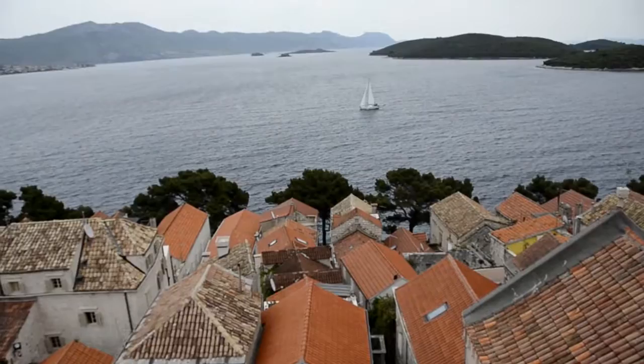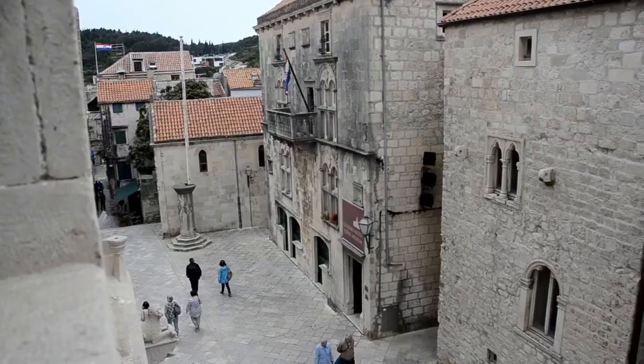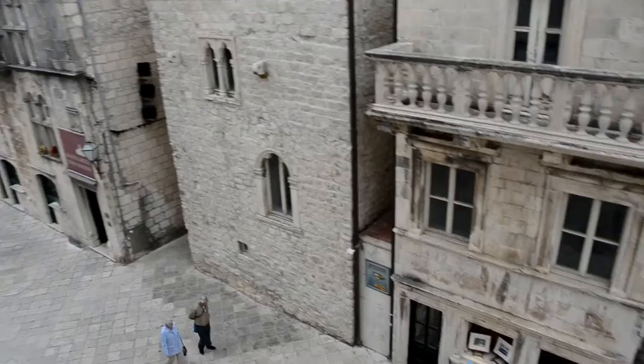From the top, we can see all the neighboring islands and an overview of the town of Korcula. This used to be a farming and fishing village way back in the 4th century BC, when the first recorded document was found. Right there, down that alley — that's where we stayed.